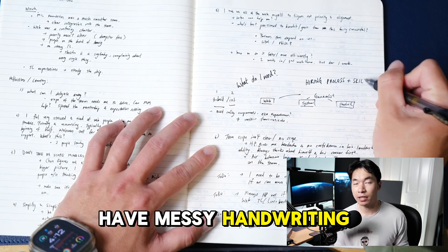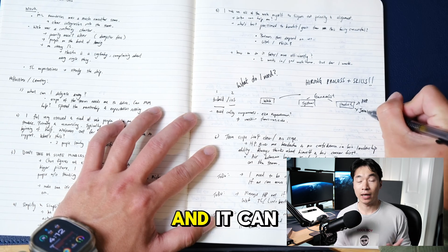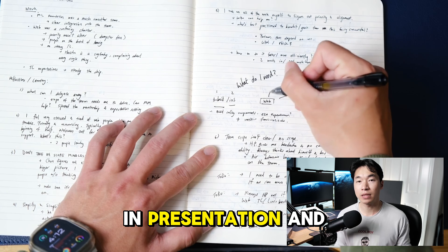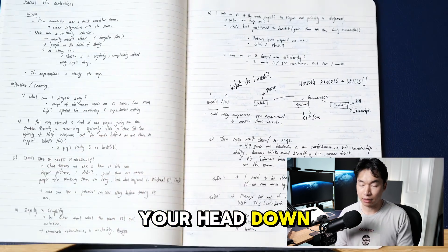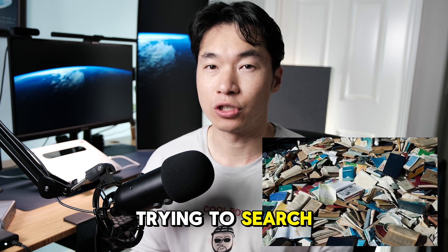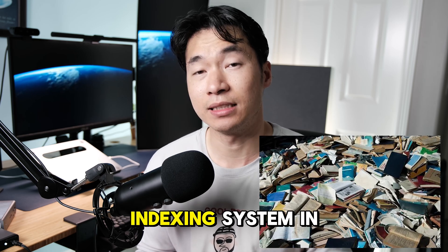The cons are that if you have messy handwriting, like myself, it can be difficult to make sense of what you wrote six weeks, six months, or six years ago. It can also be slow to write — so in a classroom or presentation, you might miss key information. Plus, having physical journals can be cumbersome to store, and searching through a stack of journals is really difficult without a complex indexing system.